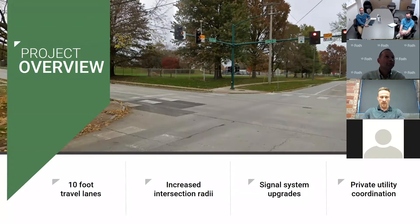Additional roadway details include 10-foot travel lanes with a two-and-a-half-foot curb and gutter section. We'll have increased intersection radii to prevent off-tracking, which we've seen out there. There are also storm sewer and sanitary upgrades, along with the water main replacement.